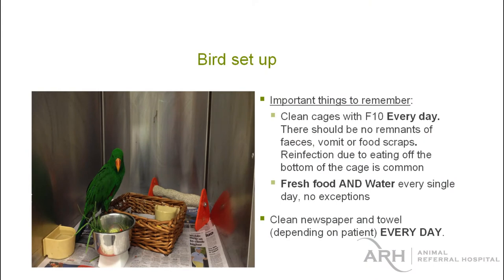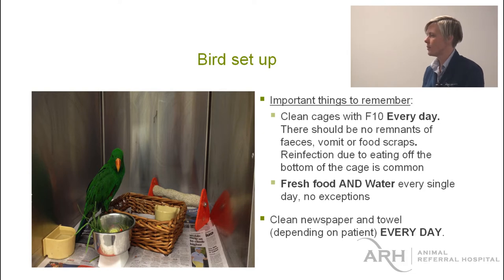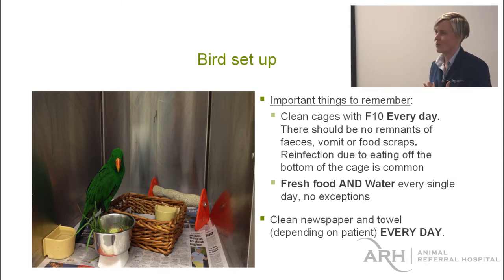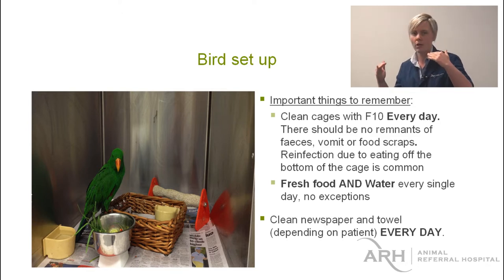Bird setup is being done really well in hospital. I'm going to push biosecurity a lot because in the exotics ward we're going to have multiple different species, and we really need to think about disease and disease transfer. There are some diseases that we can catch as well from our exotic patients, so it has to be at the forefront of our minds all the time.